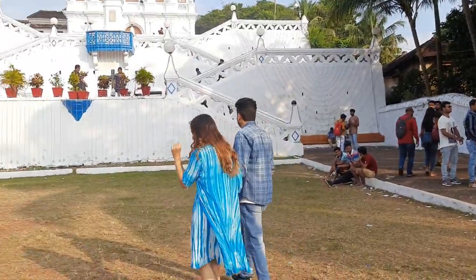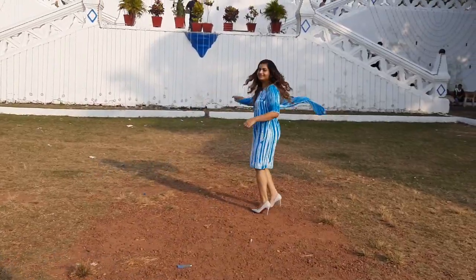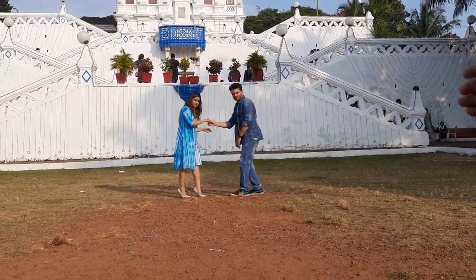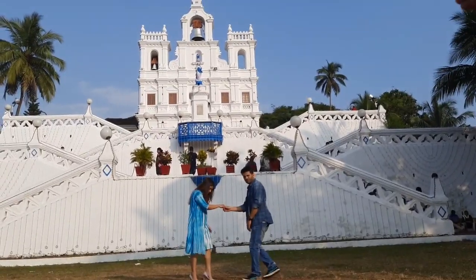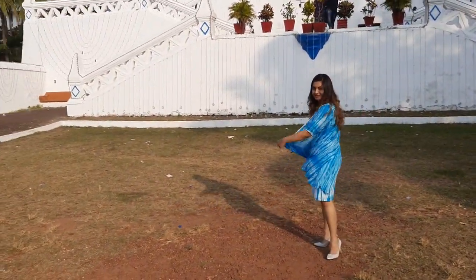People visit this church with great devotion to experience the miraculous power of the Lord, and you must have seen this church in so many Indian movies. It was a little crowded there and so it was difficult to take many pictures, but this is the best shot that we got.